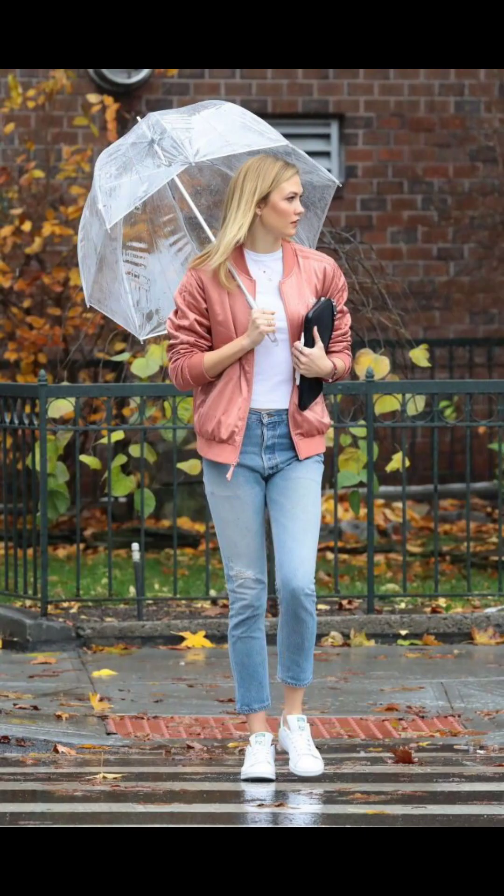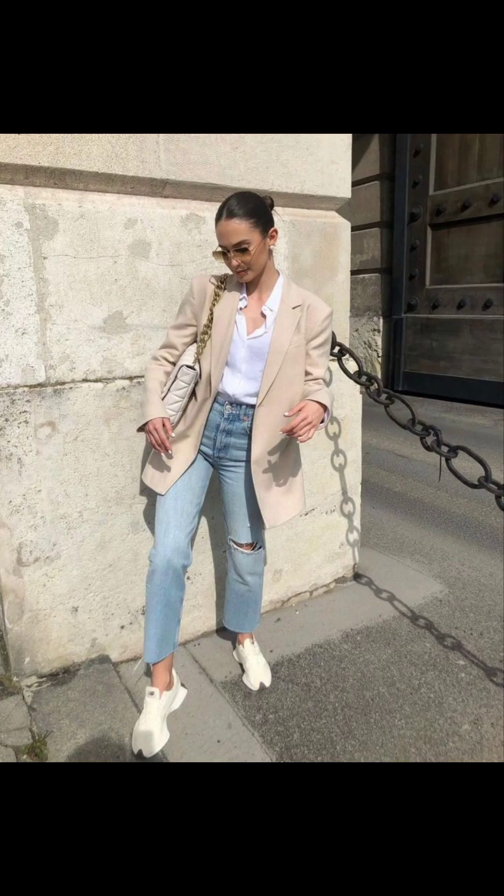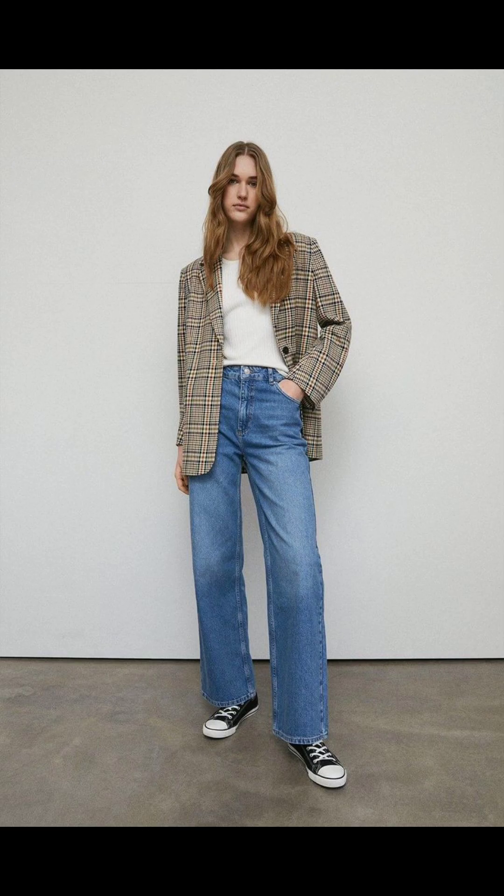Elevate your street style by pairing your blazer with sneakers. This unexpected combination adds a playful touch to your look while keeping it comfortable.